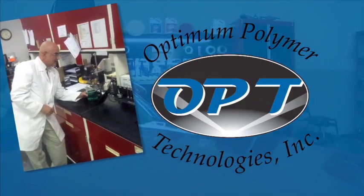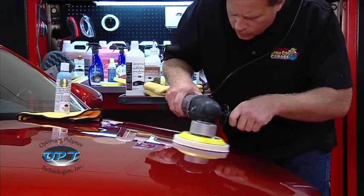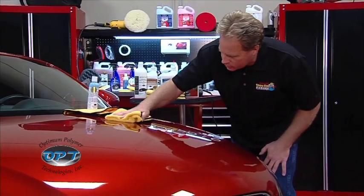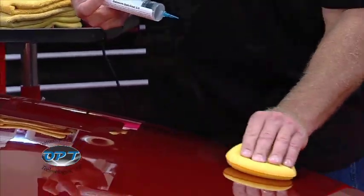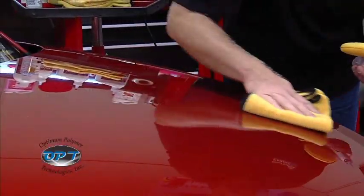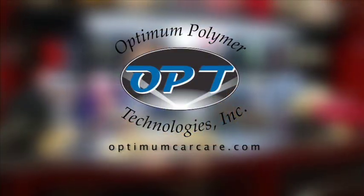Dr. David Gadusi, president of Optimum Polymer Technologies, is a PhD organic chemist who helped create the clear coat paint technologies used on cars today. If he can make the paint, he's more than qualified to make paint care products for your vehicle. Opti-Coat 2 is a permanent paint coating you can apply yourself — it won't wear off like normal car waxes, so it will last longer and protect longer. Check out optimumcarcare.com.